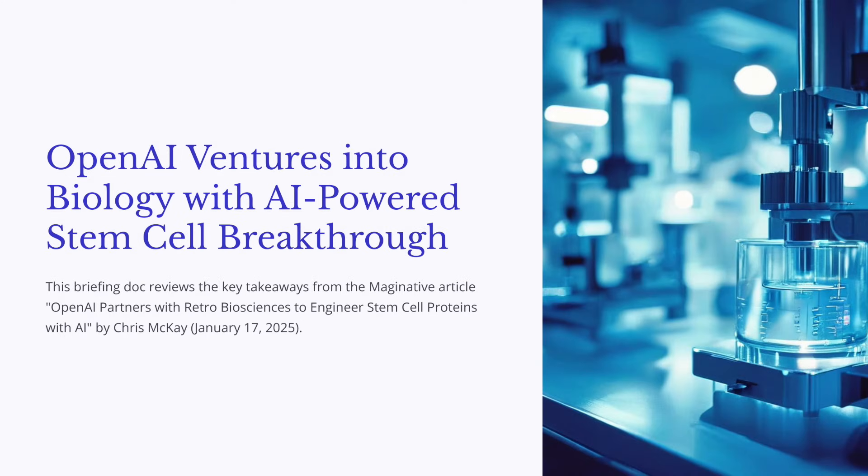Hey everyone, welcome back. Today we're going to be taking a deep dive into something pretty fascinating. It's a new development in biotech: AI-engineered stem cell proteins.